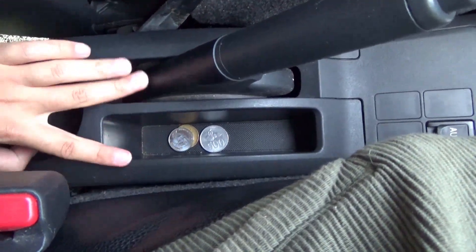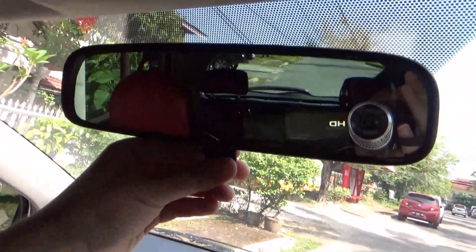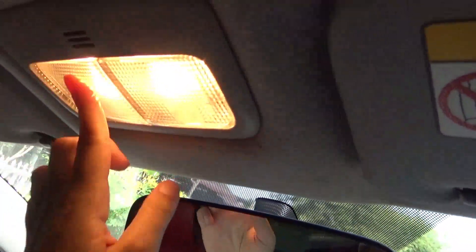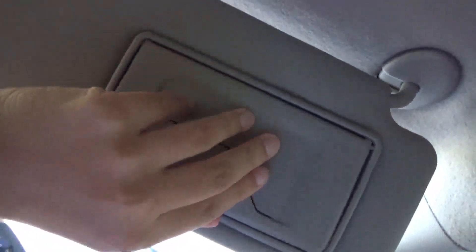There's a bit of storage next to the handbrake and a cup holder which can be shared between front and rear occupants. There's also a manual dimming rear view mirror, front reading lights, a grab handle for the front passenger, and on the driver side sun visor there's a vanity mirror and a card holder.